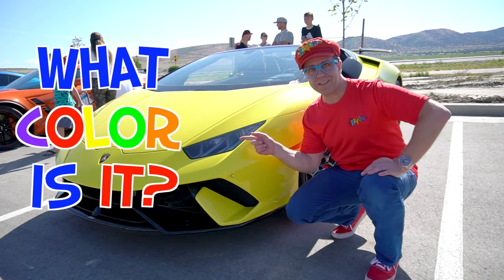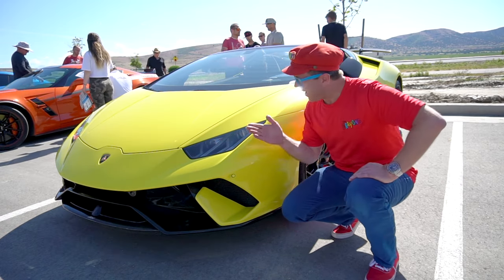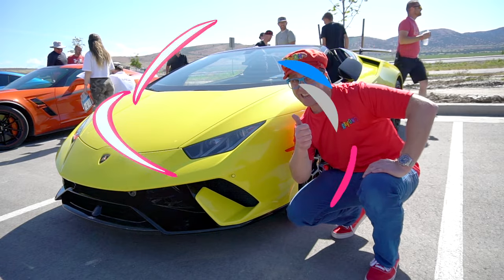What color is it? That's right — it's yellow. Yellow is cool. It's a yellow Lamborghini!